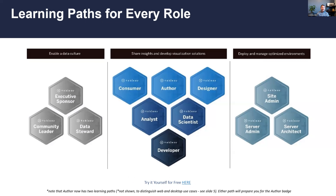These are the learning paths. I mentioned 13 - this shows 12 because there are really two author paths depending on whether you're more of a desktop author or a web author, and that adds up to 13. They're grouped into three different categories depending on whether your job role is about enabling a data culture, sharing insights and developing visualizations, or deploying and managing Tableau environments.